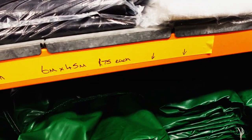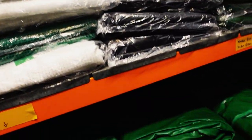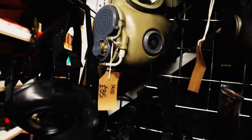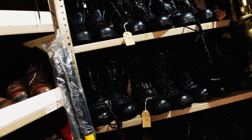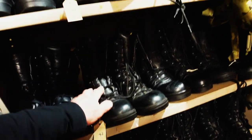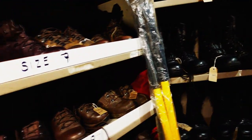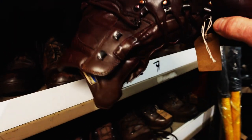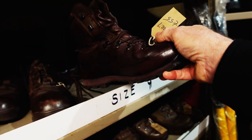There are rubber covers, what look like topographical tops, and straps. Now we're under the combat boots section. Combat boots — I like them! Wow, look at these, size 9. Oh my god, they're real cool — £55. Real old school.